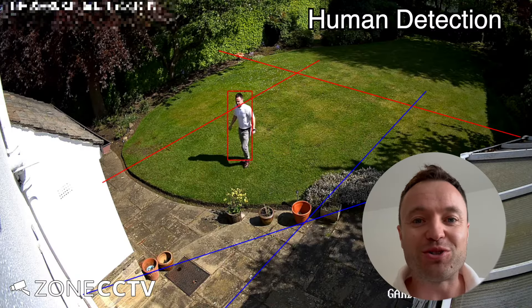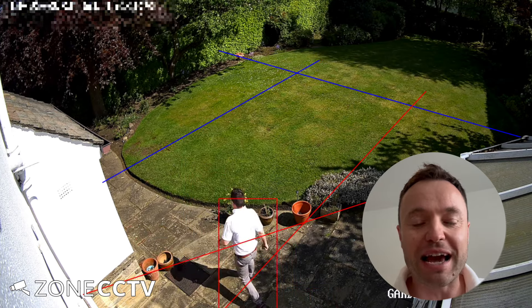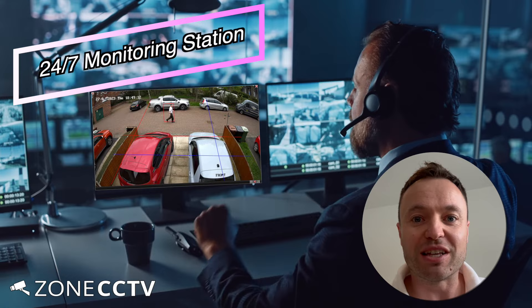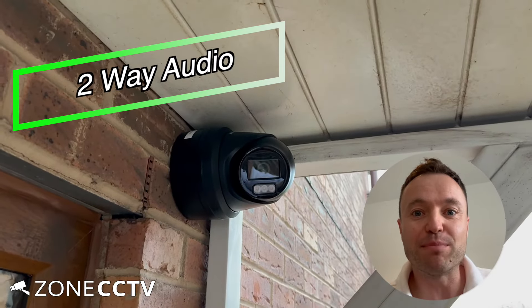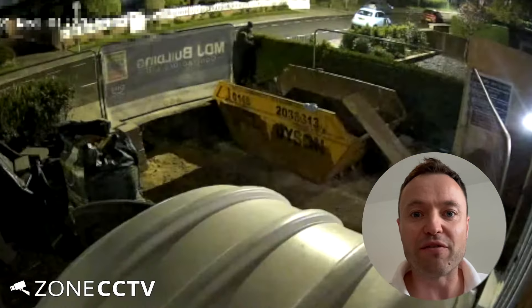Whether you have a home or commercial CCTV system, Zone CCTV can give you advice on how to upgrade your cameras and overall security. We work with monitoring stations that can look out for your property 24/7. We offer cameras with stunning colour picture day and night, two-way audio, an inbuilt siren, inbuilt strobe lights that flash when a person is detected to deter them, and thermal cameras for improved human and vehicle detection.